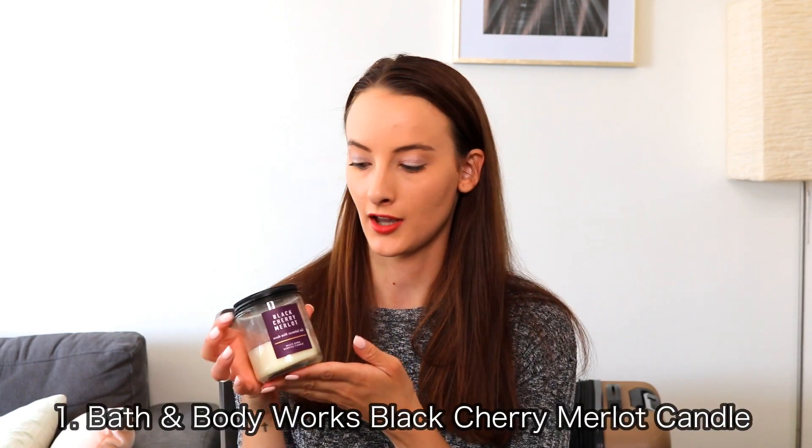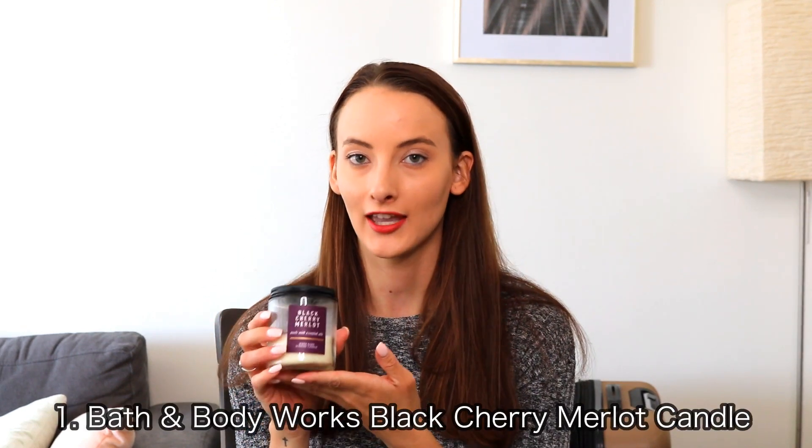The first thing I have is this Bath & Body Works Black Cherry Merlot Candle. I am a big fan of candles. I pretty much switch to a different candle each month, and so in the month of July this is the one that I have really been enjoying. I don't know why, but for some reason wine in general reminds me of summer.